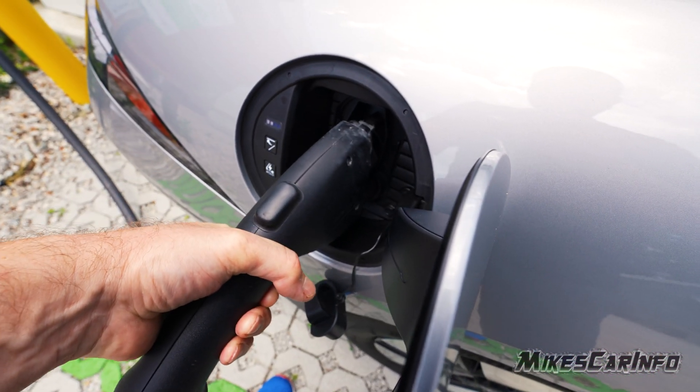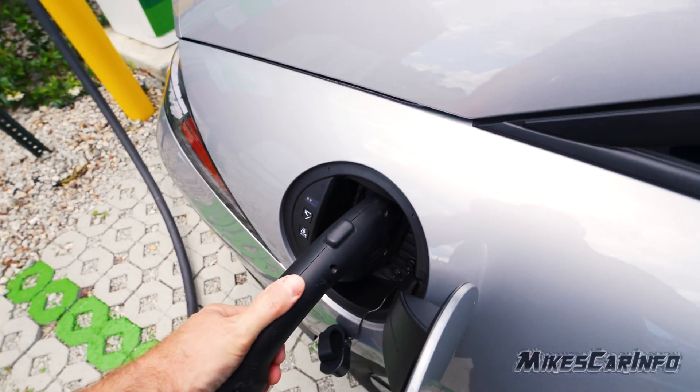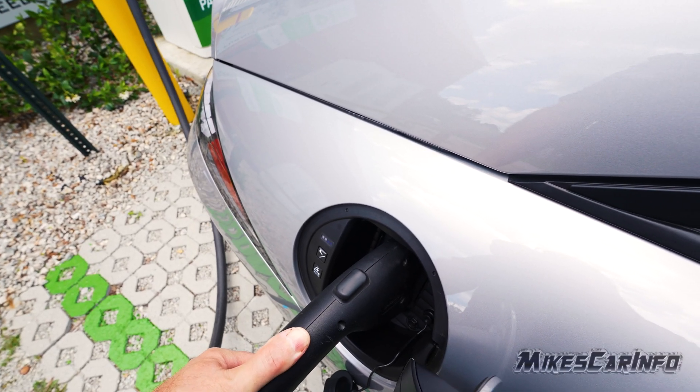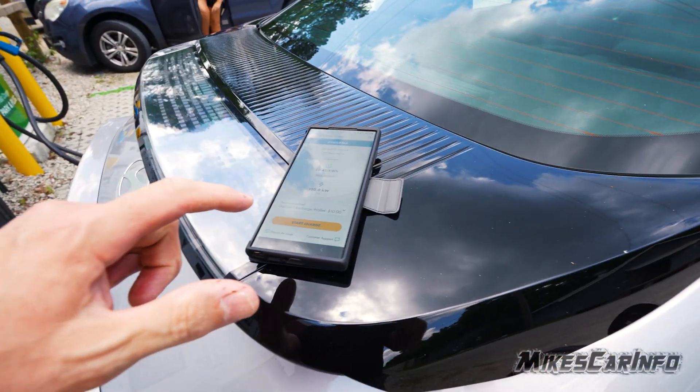Lining it up — doing it left-handed and I'm right-handed — so there we go. All right, so we have it in place. And it says start charge.